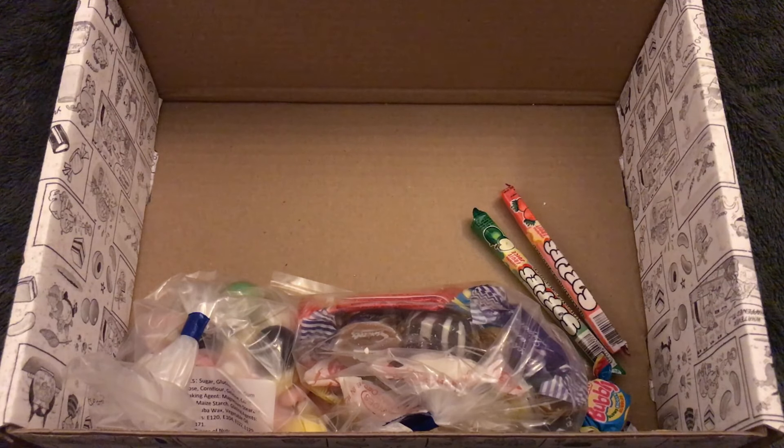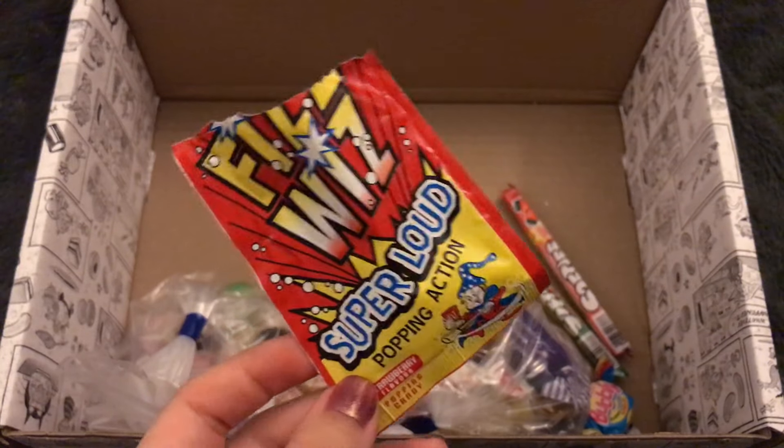Those are so much fizzier than actual Pop Rocks! That's a lot of fun. I haven't had those in a long time.